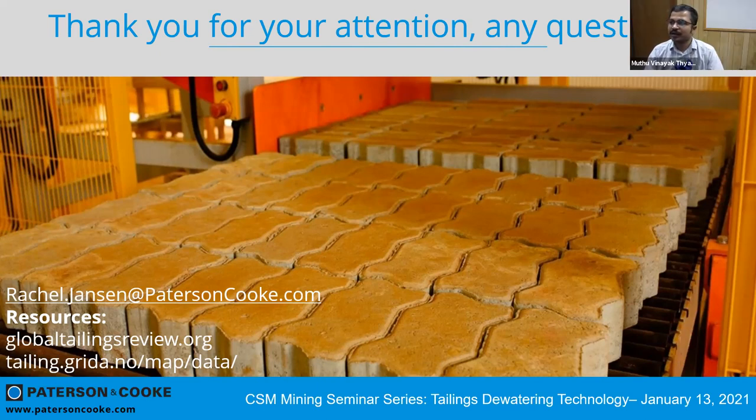Gawain asks: given the susceptibility of tailings to liquefaction, has anyone tried intentionally liquefying tailings via vibration to cause water to come to the surface and simultaneously densify the lower levels? That is a really great question — yes, people are looking at that. The idea is to use explosives, which if done correctly in a controlled manner will give the desired effect, though there are risks associated with that. It is something being actively looked at using explosives at the moment.